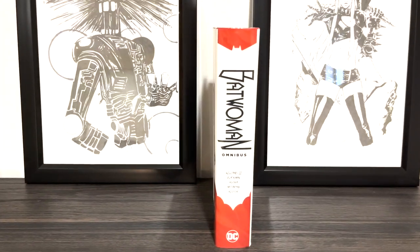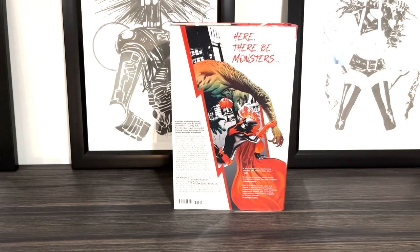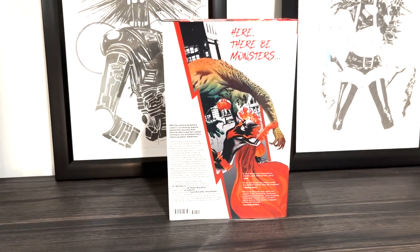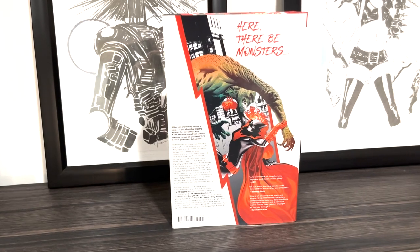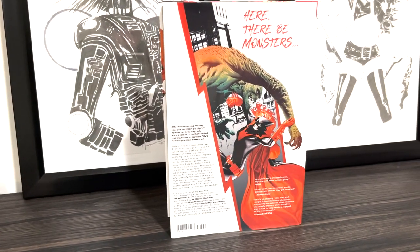Here is the spine of the book which I think is simple, classy, it works, I like it. Here is the back of the book which says 'here there be monsters,' and then it shows Batwoman going against one of those aforementioned monsters, so there's no false advertising here folks.